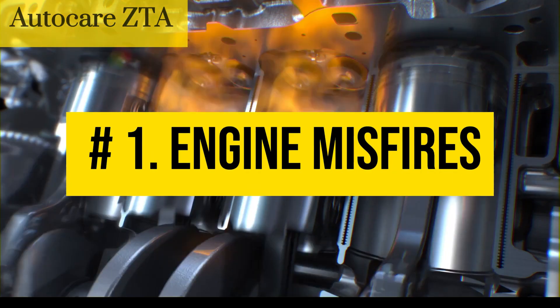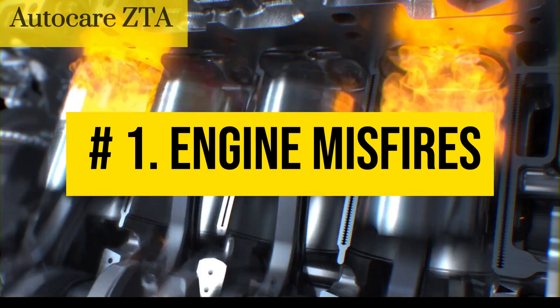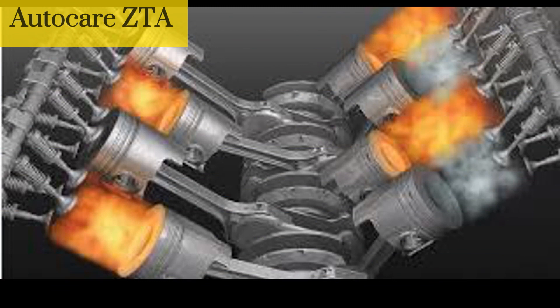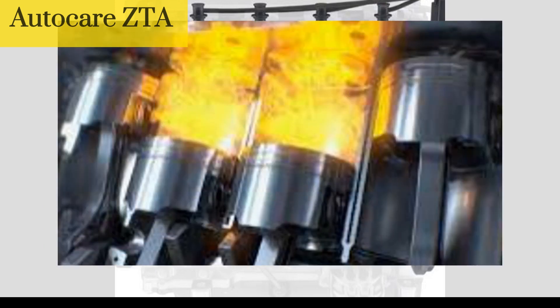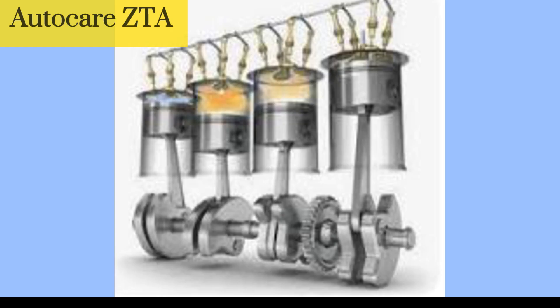Number 1: Engine misfires. This occurs when the spark plug doesn't receive the necessary voltage to ignite the fuel and air mixture in the combustion chamber. The ignition coil is responsible for providing the spark that ignites the fuel in the engine. If the coil is failing, it may not be able to provide a strong enough spark, causing the engine to misfire. This can lead to a rough running engine, decreased power, and potentially even engine damage if left untreated.